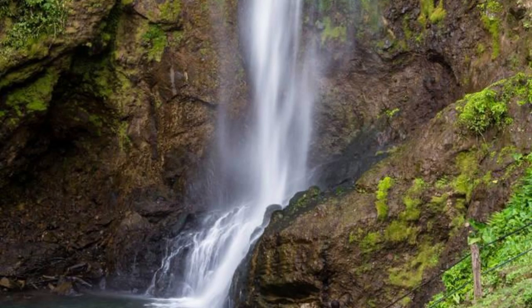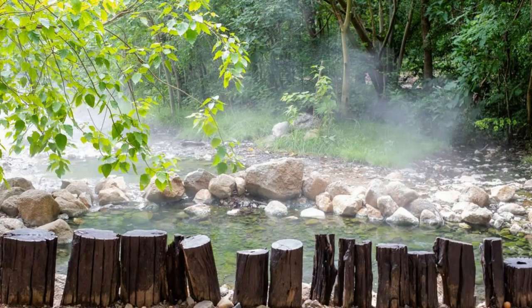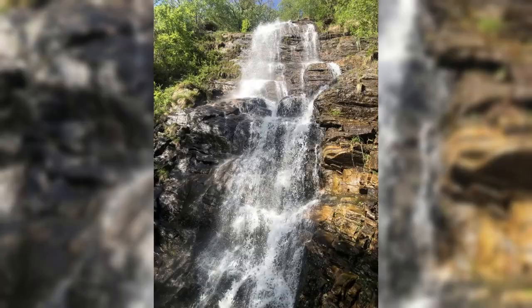Trafalgar Falls. Our journey begins at Trafalgar Falls, a spectacular twin waterfall located in the heart of Dominica's rainforest. Marvel at the sheer power of these cascading waters as they plunge into crystal-clear pools below. Take a dip in the rejuvenating hot springs nearby or hike the scenic trails that wind through lush vegetation. Trafalgar Falls is a must-visit destination for nature lovers and adventurers alike.